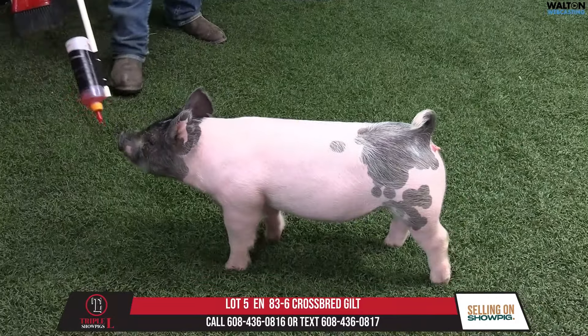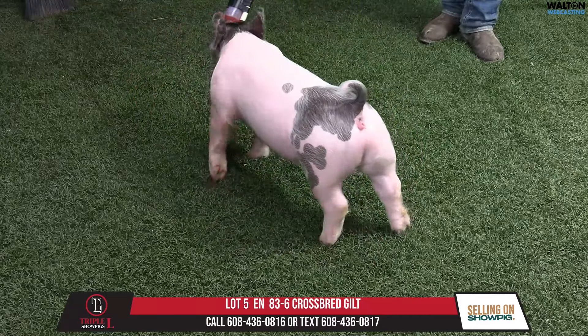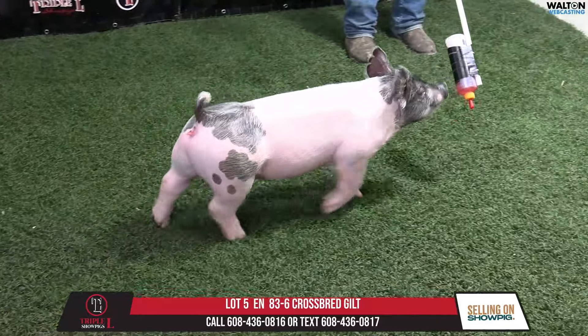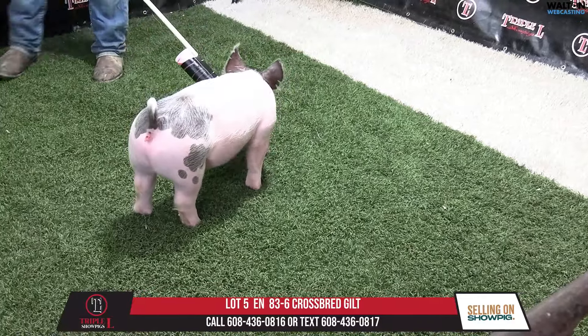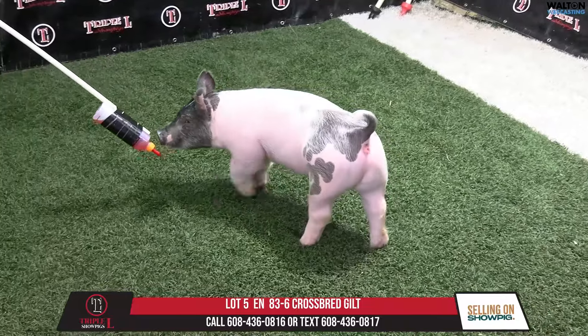This 83-6, I think, probably combines some of the 83s and some of the 86s that we would have seen here earlier. Height to shoulder and presence from the side are so, so good. Hind leg structure and just mobility is very, very good. I think a very nice crossbred gilt.